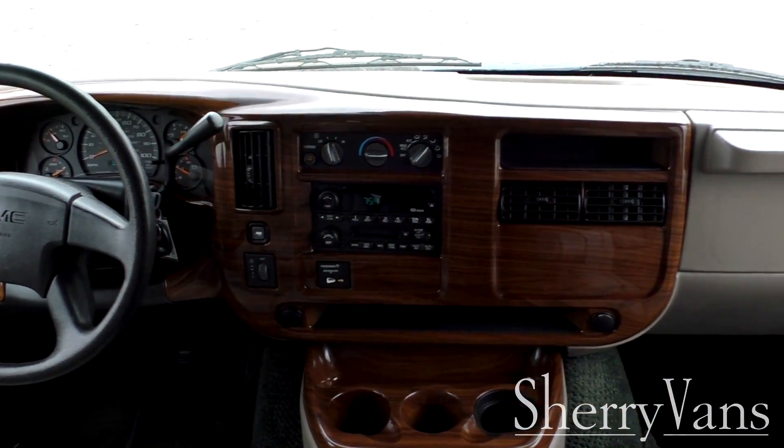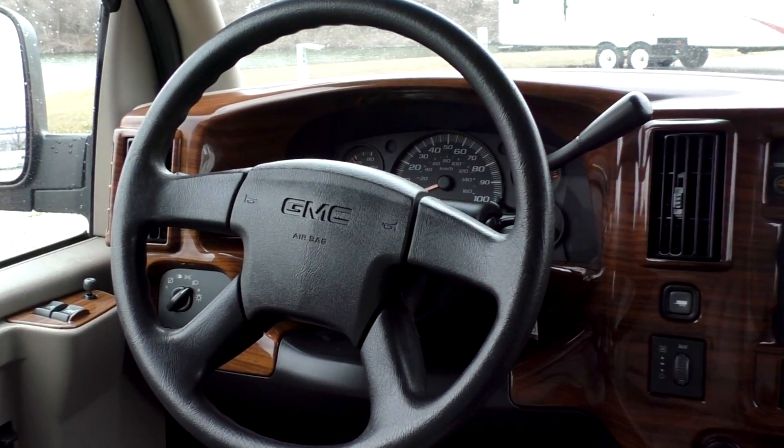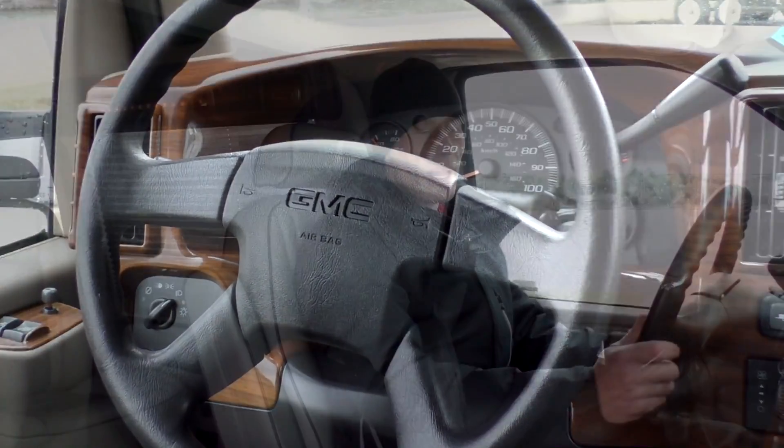Moving along to the front of this 2003 Sherrod conversion van, starting with the power equipment: we have power windows on both sides and power heated mirrors. This van has a keyless entry system, a tilt adjustable wheel with cruise control on the column, and a really nice tow package. Being a three-quarter ton van, it can accommodate up to 7,400 pounds, and it has the tow haul button located right on the dash.